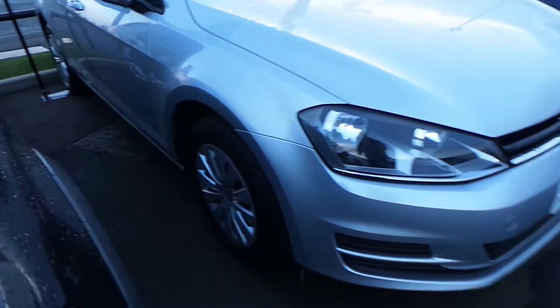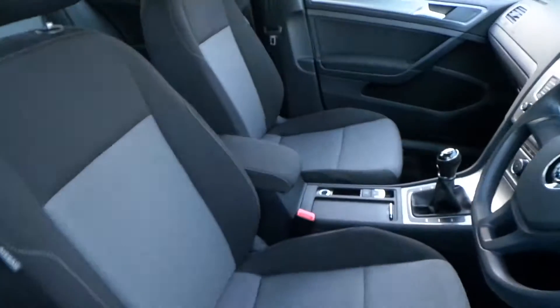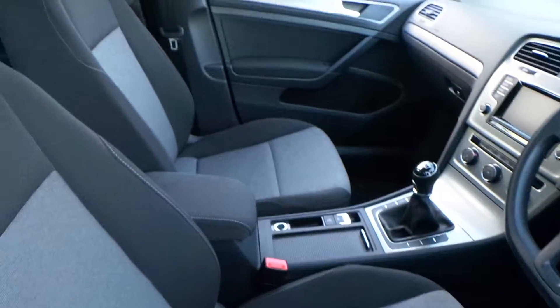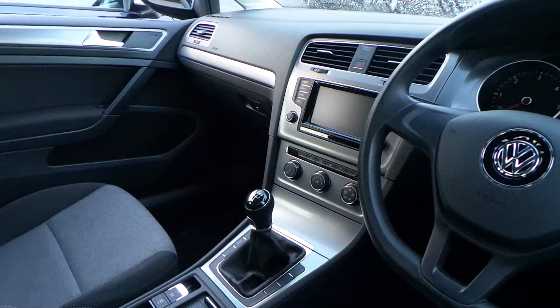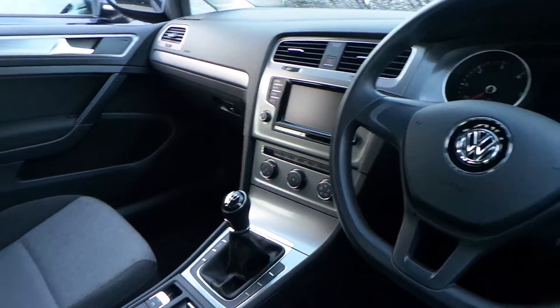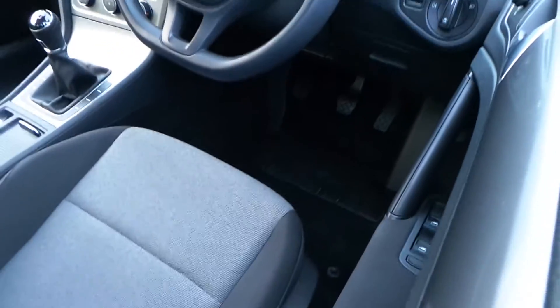It comes with steel wheels, body-coloured bumpers and door handles. Inside you've got a nice interior, touchscreen radio, 5-speed gearbox, DAB with air conditioning and Bluetooth as well. Electric front windows and rear windows too.